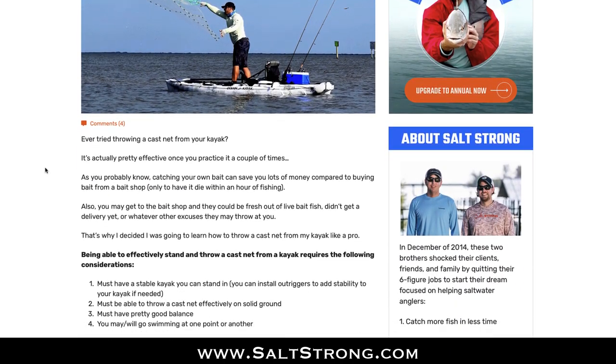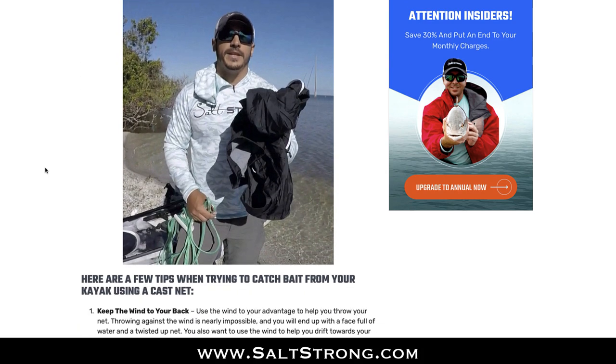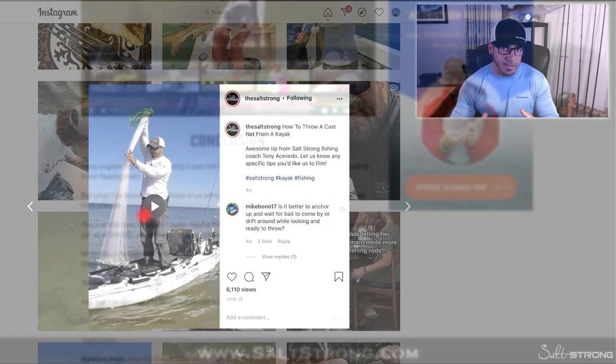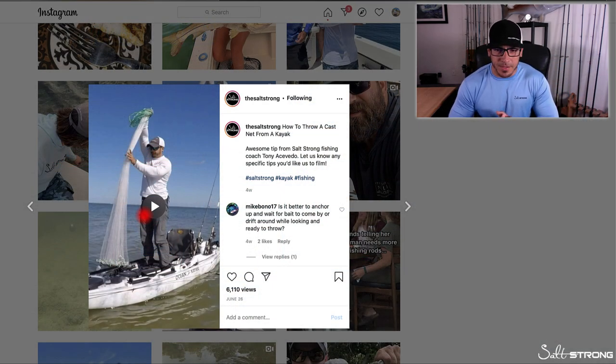Before I answer the question, definitely be sure to go to our main SaltStrong website at saltstrong.com and view the full articles and blog posts that we put out with fishing tips and product reviews. Anytime you post a comment on those articles, we get an instant notification so we can answer your questions directly. Also, be sure to check out our SaltStrong Insider Club where you have direct access to us, a community page, direct email, and a huge community of anglers willing to share information and help you out.